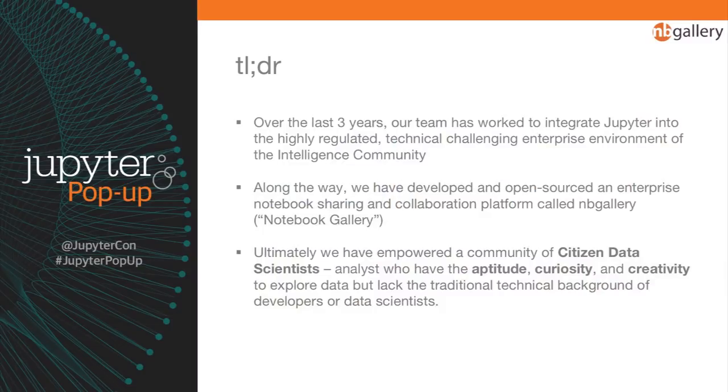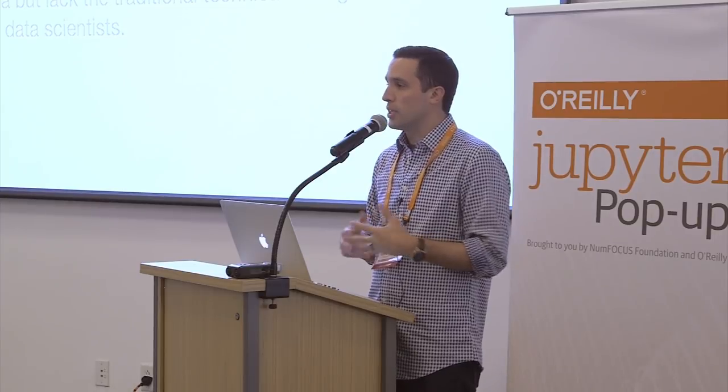The quick TLDR: over the last three years, myself and a small team have worked to integrate Jupyter into the highly regulated, technically challenging environment of the US intelligence community. Along the way, we've developed an open source Jupyter notebook sharing collaboration platform called NB Gallery or Notebook Gallery. We're doing this to empower a community called citizen data scientists — analysts who have the aptitude, curiosity, and creativity to explore data, but lack the traditional technical background of a developer or data scientist.